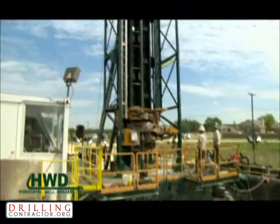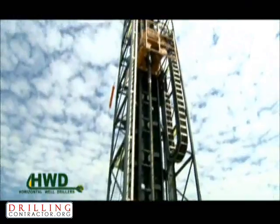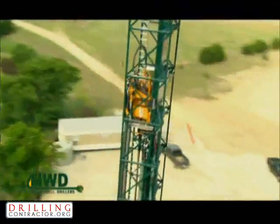Using this rig, Horizontal Well Drillers is setting surface pipe, intermediate casing, and cutting the lateral while maintaining a higher ROP and establishing longer laterals.